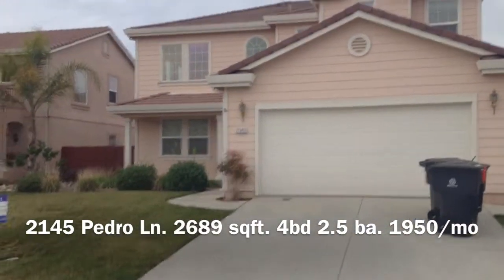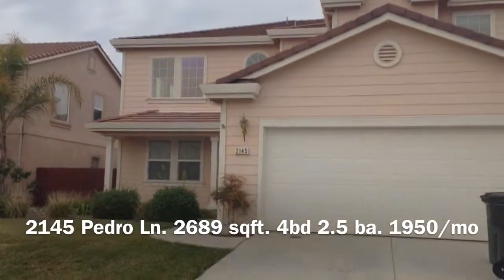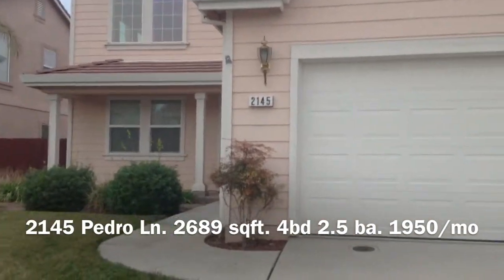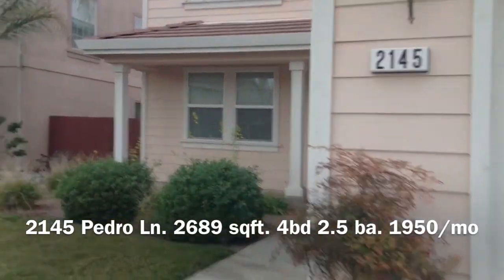2145 Pedro Lane. The house is about 2,689 square feet with 4 bedrooms and 2.5 bathrooms.